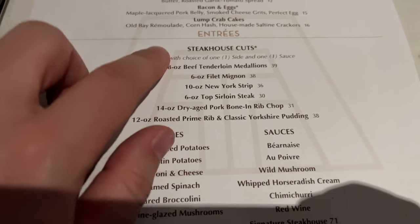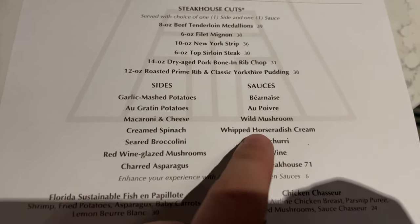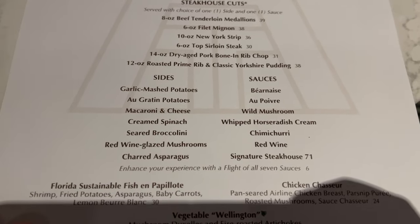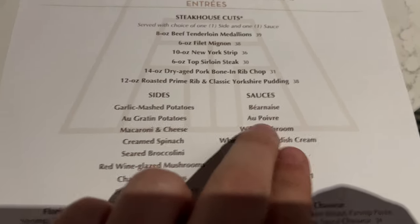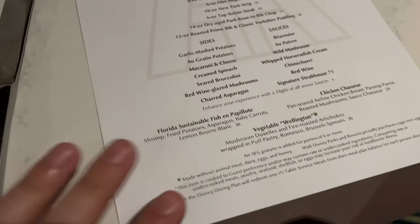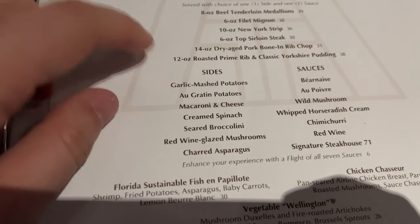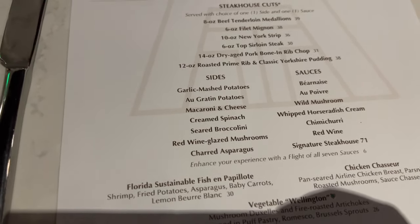I'm going to go with the beef tenderloin medallions — that was a recommended item from the server. We've also got the wild mushroom sauce, which is also recommended. Not 100% sure about that sauce, but he recommended it so we're going to give it a try. And probably also broccoli or asparagus — he did mention the garlic mashed potatoes, but probably one of those too.